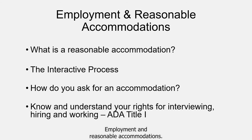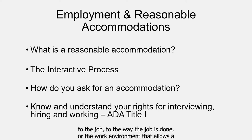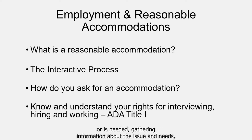Employment and Reasonable Accommodations. A reasonable accommodation is any change to the application or hiring process, to the job, to the way the job is done, or the work environment that allows a person with a disability who is qualified for the job to perform the essential functions of that job and enjoy equal employment opportunities. Accommodations are considered reasonable if they do not create an undue hardship or a direct threat. The interactive process is engaged in by the employer and employee to determine mutually agreeable and functional reasonable accommodations. The process is comprised of recognizing an accommodation request has been made or is needed, gathering information about the issue and needs, exploring accommodation options, choosing an accommodation, implementing it, and then monitoring for outcome effectiveness.